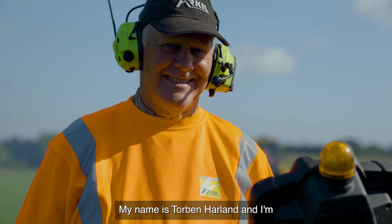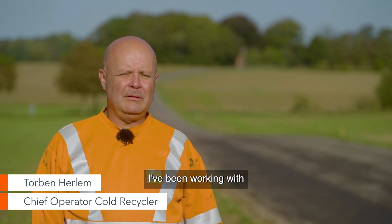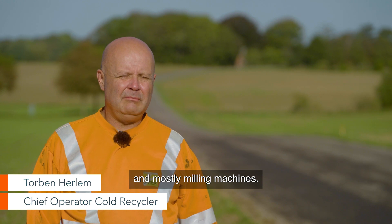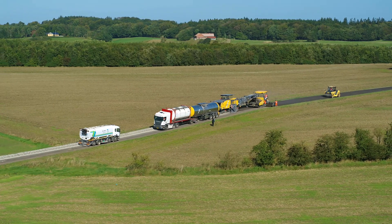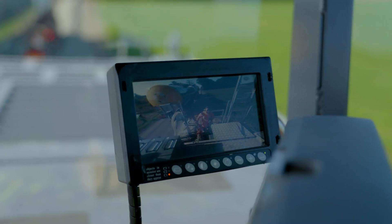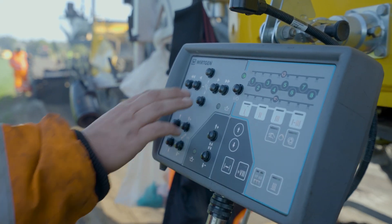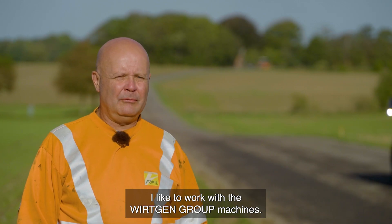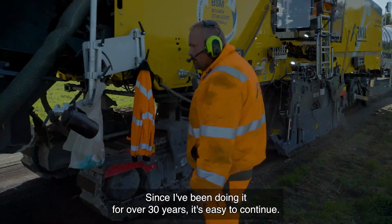My name is Torben Nørlem and I'm a chief operator of the CRI machine. I've been working with the Wirtgen Group products since 1988, mostly milling machines. I like to work with the Wirtgen Group machines since I've been doing it for over 30 years. It's easy to continue.